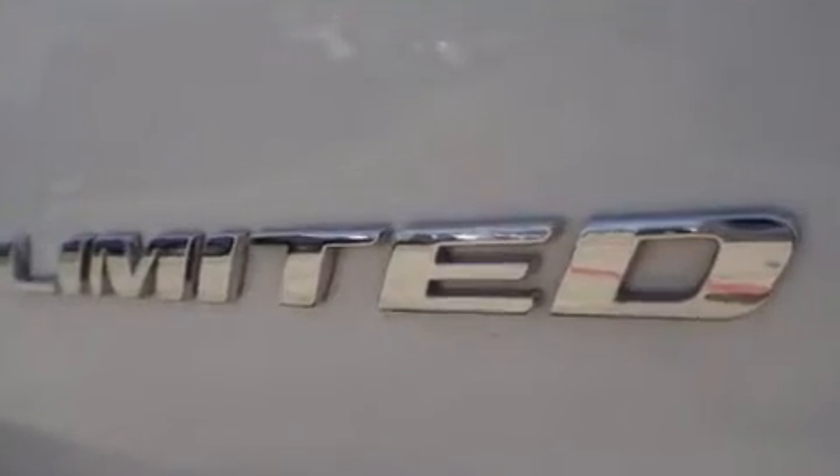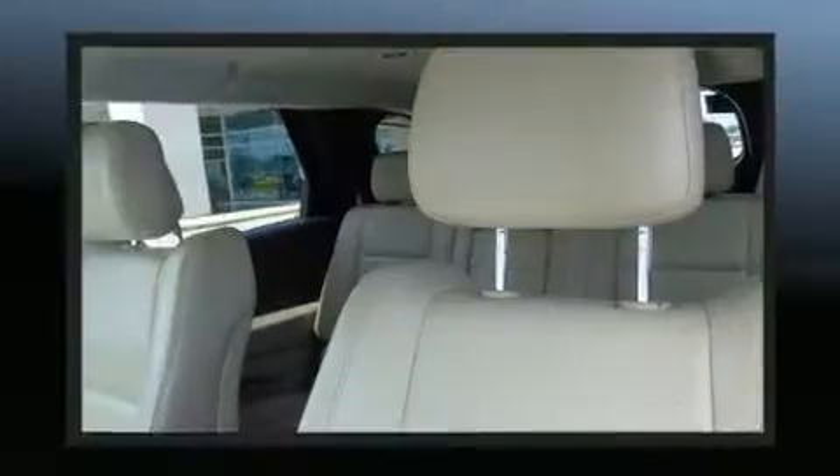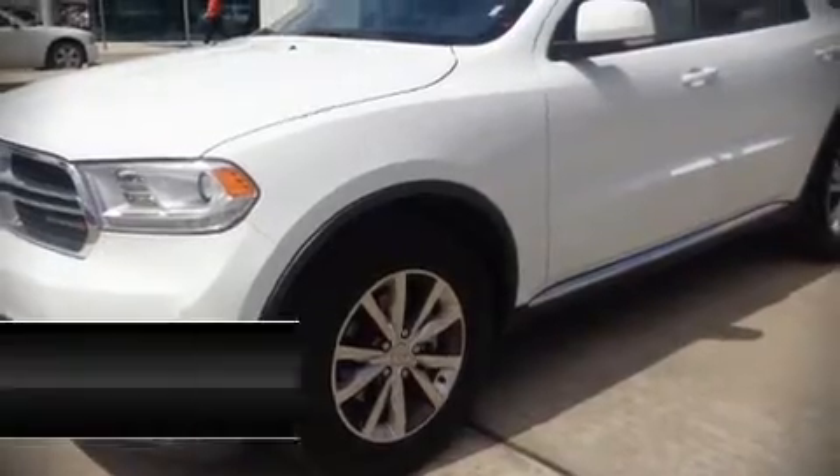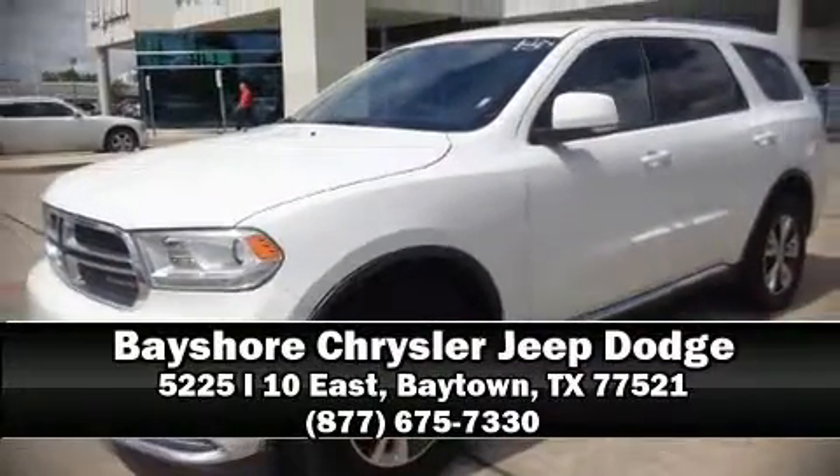Brake assist technology provides extra pressure when applying the brakes. It also arrives with a Carfax history report indicating just one previous owner. Stop by our dealership or give us a call for more information.